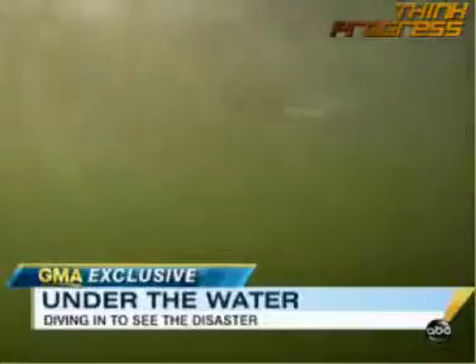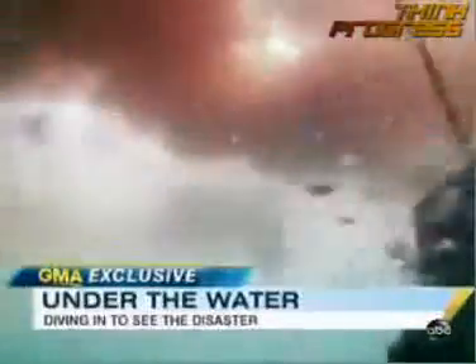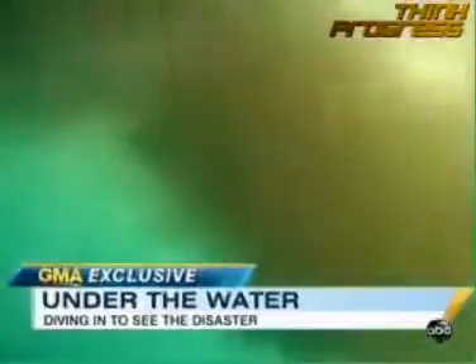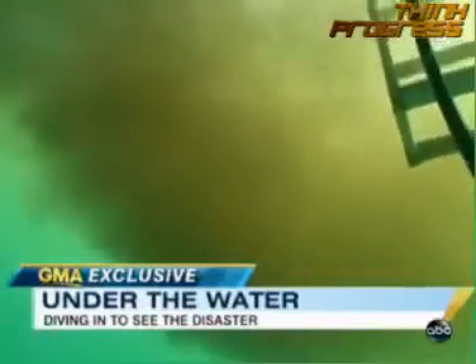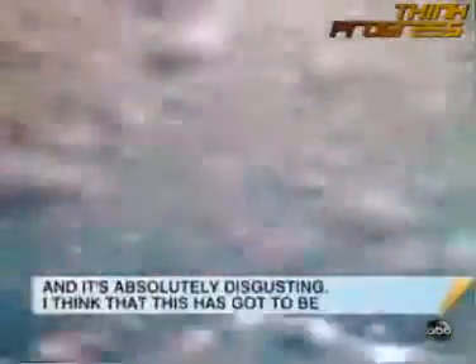This, critics say, is what BP does not want you to see. Oil and chemical dispersant swirling together into a toxic soup. Forming large plumes under the surface of the water as deep as 25 feet, perhaps deeper. The entire water column is thick — there's oil and chemical dispersant mix, and it's absolutely disgusting. I think this has got to be one of the most horrible things I've ever seen underwater.